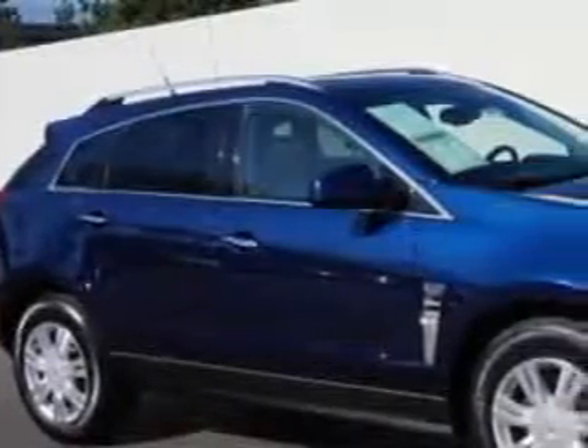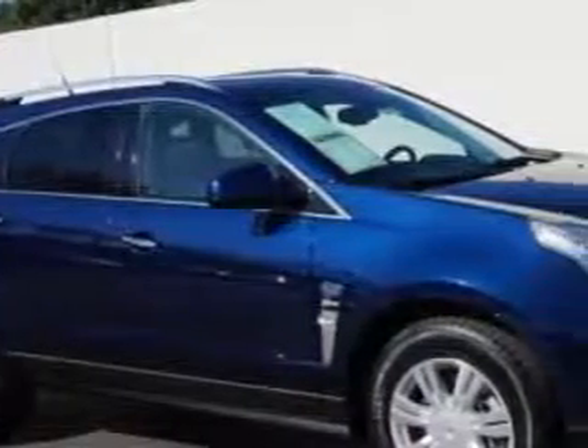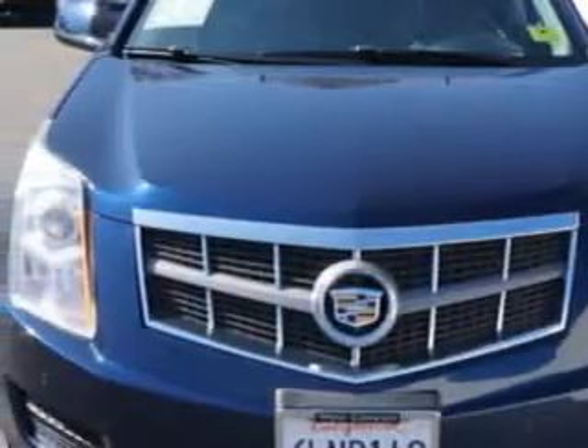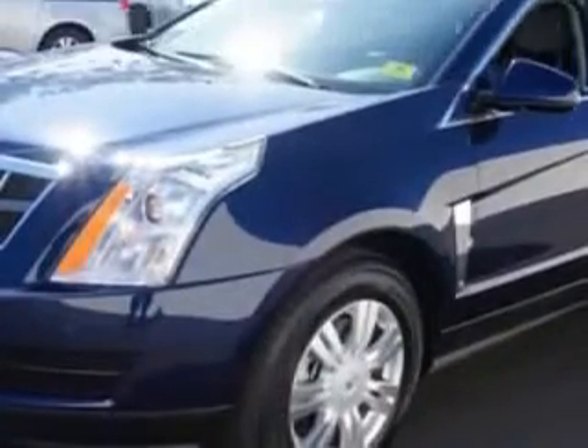Check this out. You will love this Imperial Blue 2010 Cadillac SRX SUV, equipped with a 6-cylinder engine and an automatic transmission. Enjoy an exceptional 25 miles to the gallon on this great SUV.